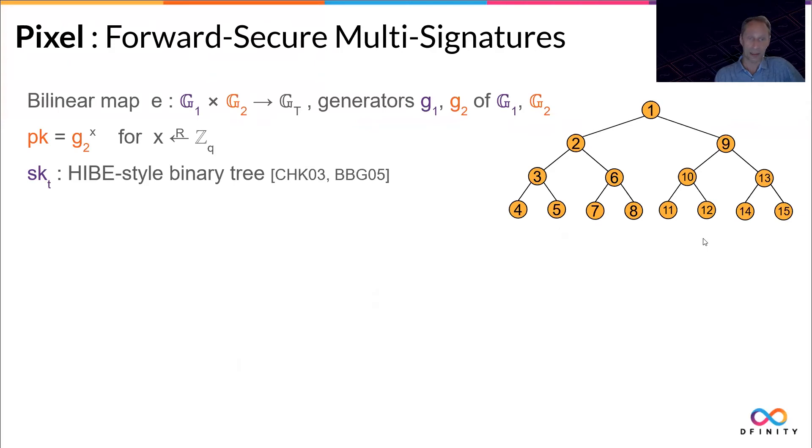PIXL is based on bilinear maps. The public key is a typical generator raised to a secret exponent. The secret keys follow the structure of a hierarchical identity-based encryption scheme. The technique was first done by Canetti-Halevi-Katz in 2003, and our scheme can be seen as being aligned with the key structure of the Boneh-Boyen-Goh scheme of 2005.